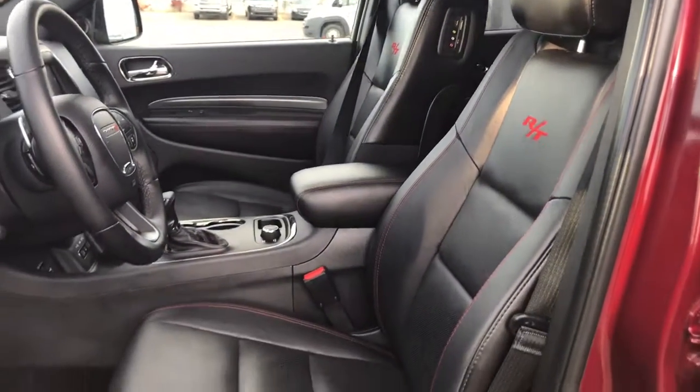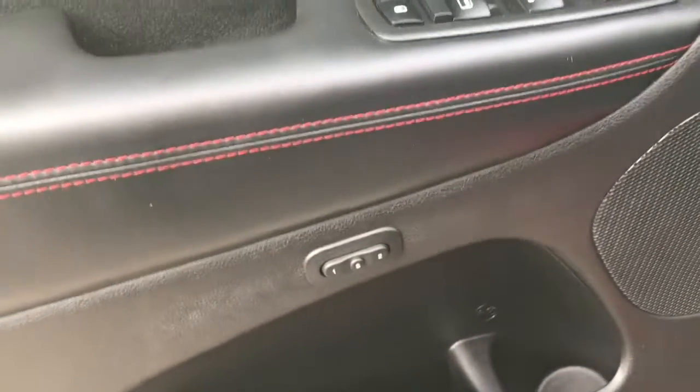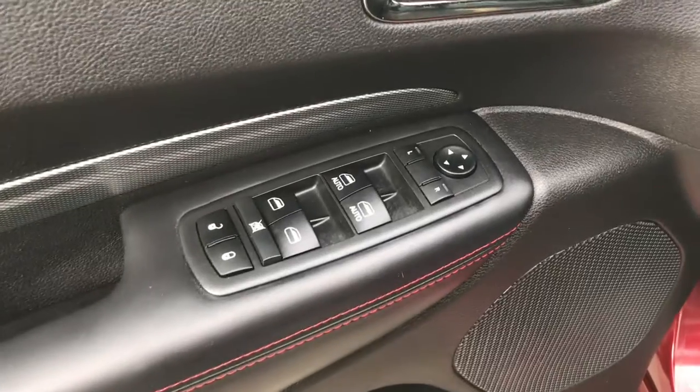You have this gorgeous black leather seating. The driver's seat is powered and you do have your memory seating located inside the door here, along with your power locks, power windows, and adjustable mirrors.